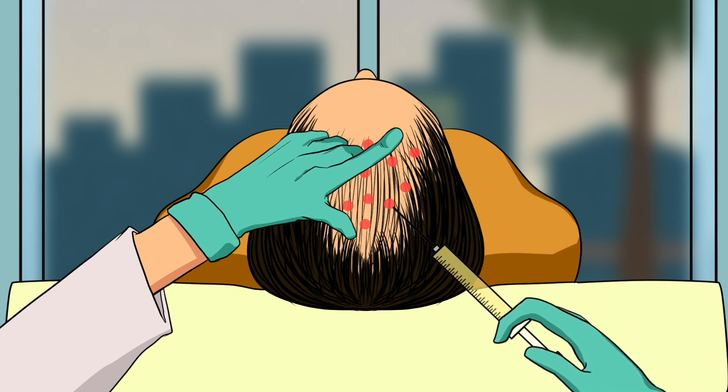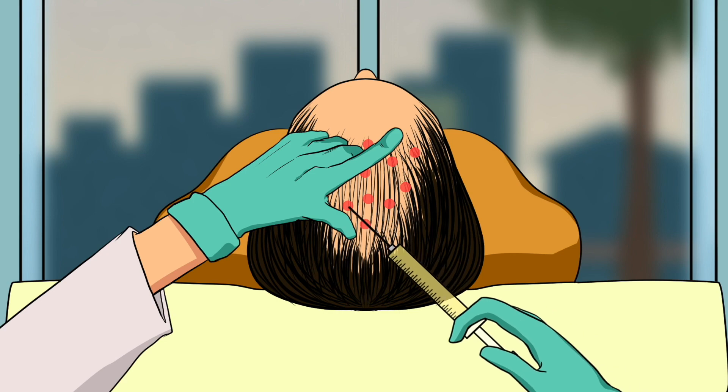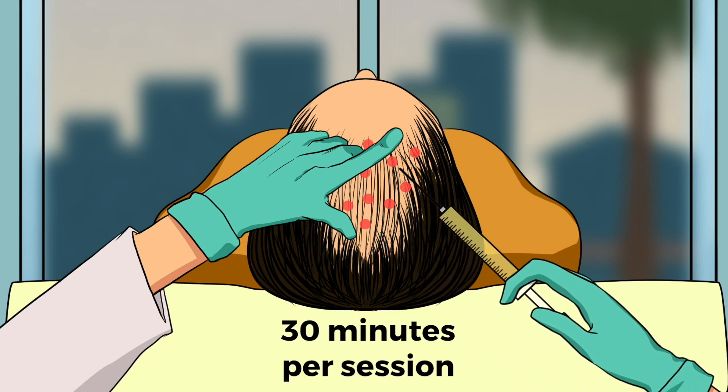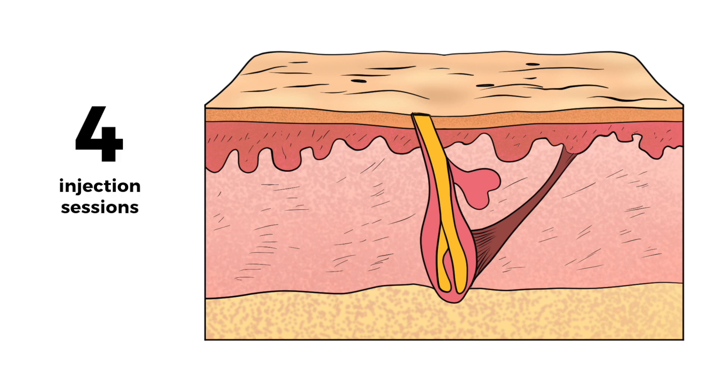Once the injections are done, the scalp is cleaned and the patient is ready to go. The entire session takes less than 30 minutes to complete. The initial series includes four injections spaced four weeks apart.